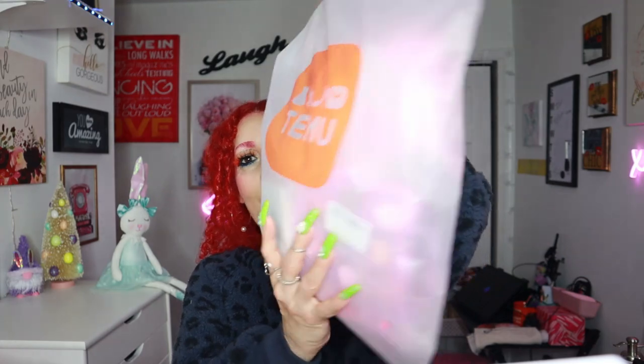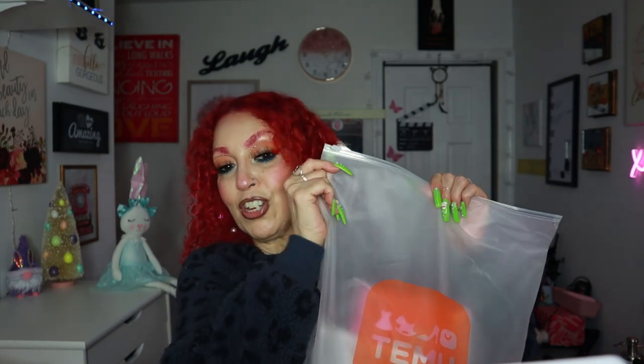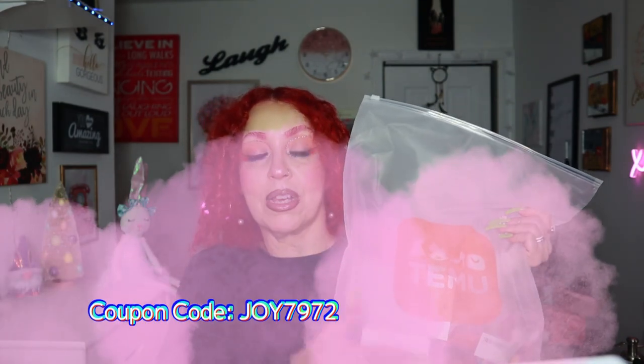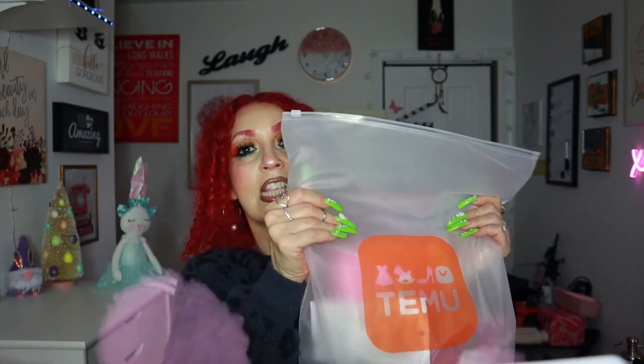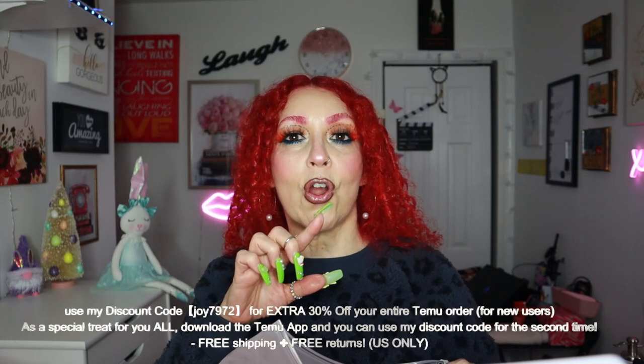The first thing I got is these bags. They remind me so much of Shein, but they're great — you could even reuse these bags to store clothes. Everything in here will be linked below. I also have a coupon code for 30% off for new users. Download the app on iPhone or Android and I'll give you 30% off — a win-win!